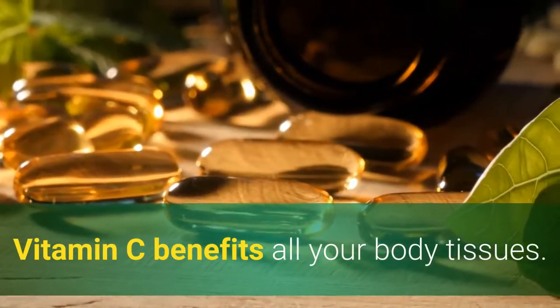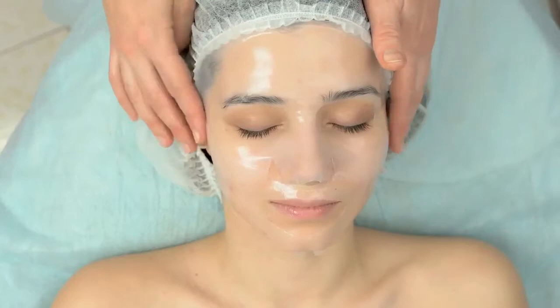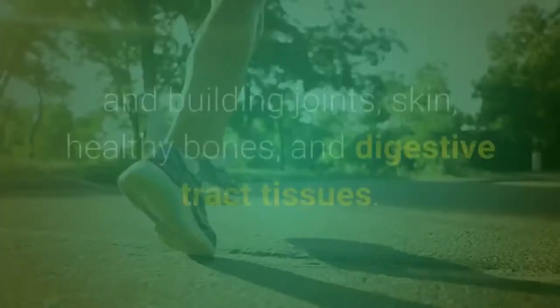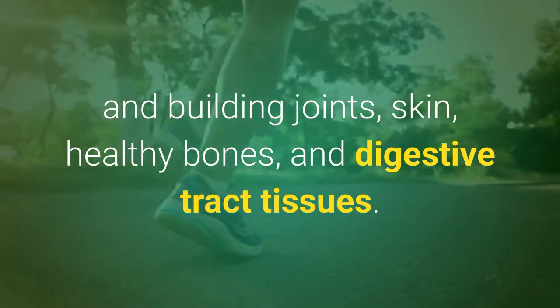Vitamin C benefits all your body tissues. The body can't make collagen without vitamin C. It's also essential for maintaining and building joints, skin, healthy bones, and digestive tract tissues.